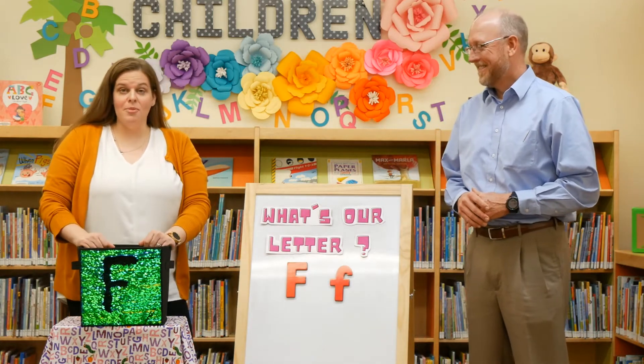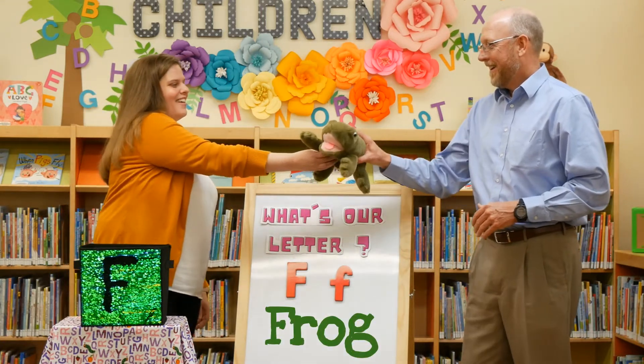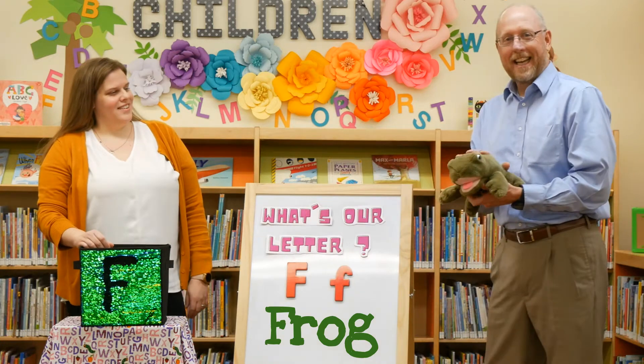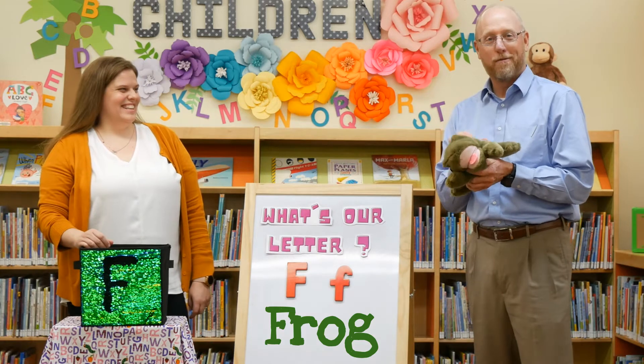Let's see what I have in my box that starts with the letter F. I have a frog. F is for frog. It's also for furry frog, which I've never seen. Furry frog.